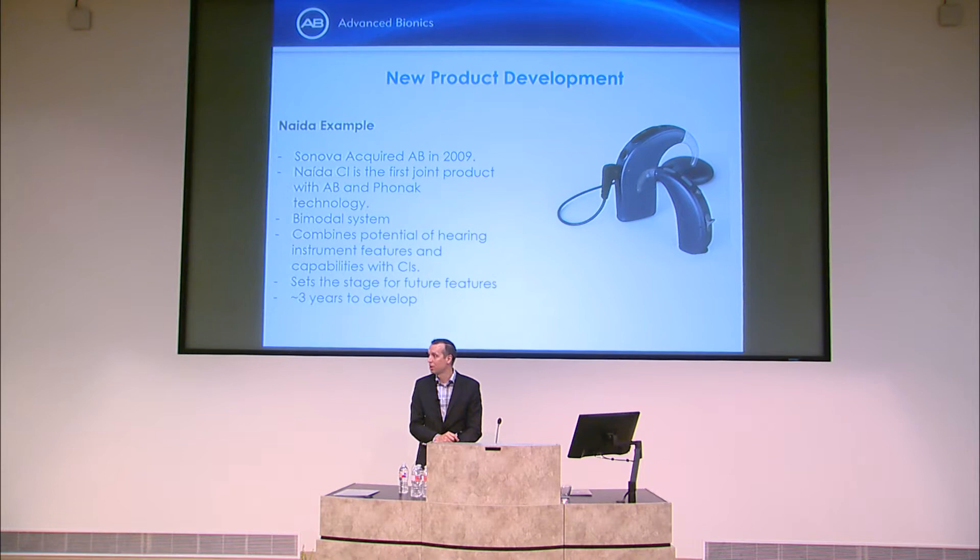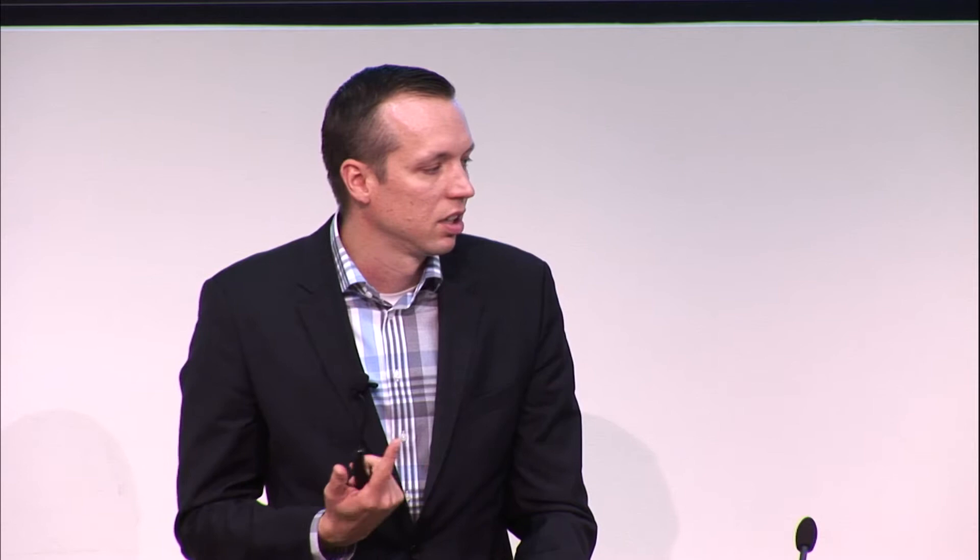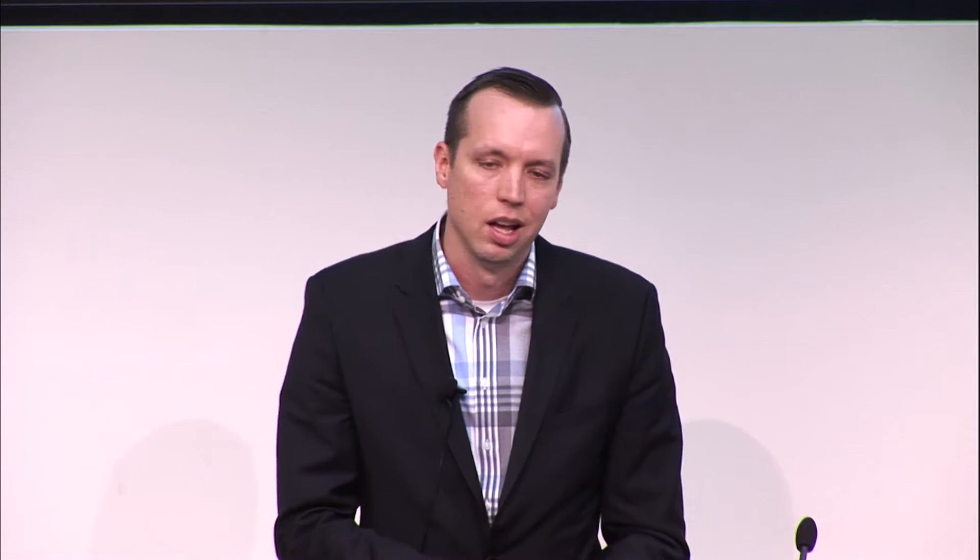In summary: cochlear implants have improved in performance, functionality, and aesthetics. New MedTech products require tremendous cross-functional knowledge spanning every engineering discipline. Remember there are multiple customers in this space and they all need to see what's in it for them. The field is moving toward consolidation and creating ecosystems of solutions around patients, and we're going to see this across the field of bioelectronics.